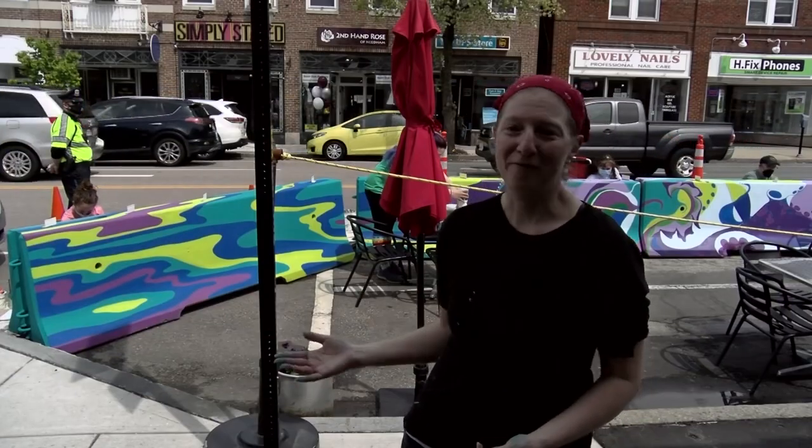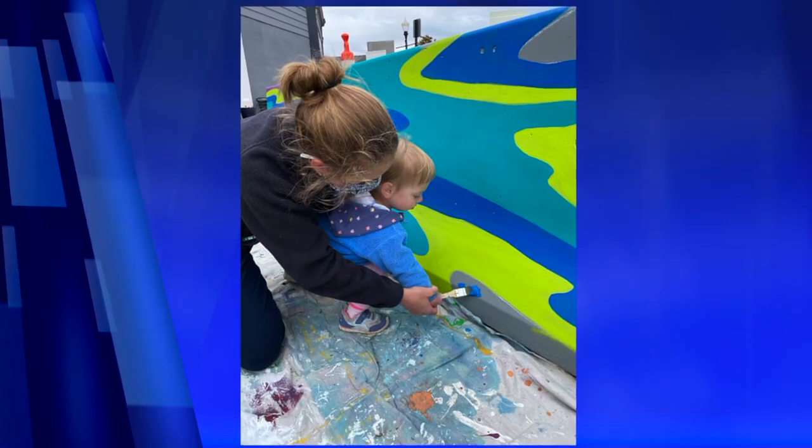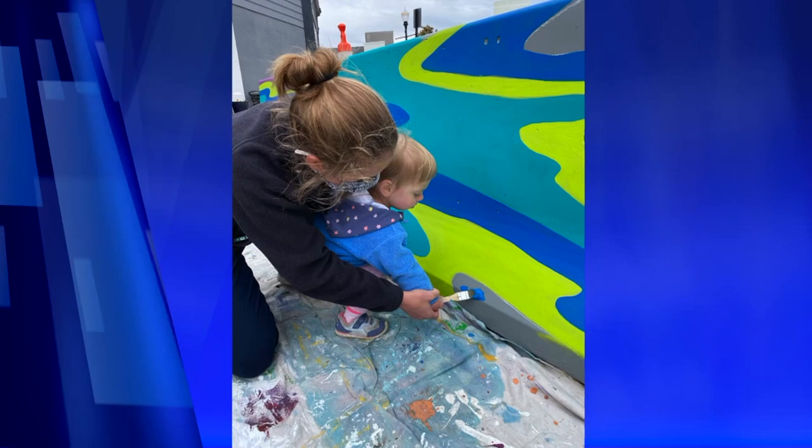And so with spring, with the vaccination, with this amazing town of Needham really offering to support artists during this time, we're able to come together and to paint together.